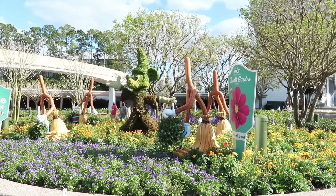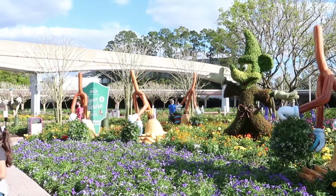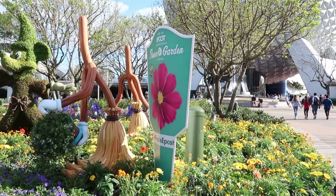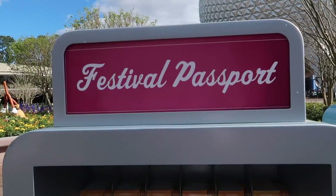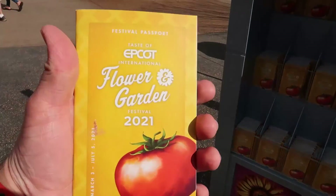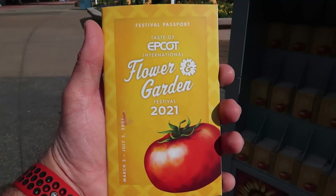The theme for the front of Flower and Garden this year seems to be Fantasmic with Sorcerer Mickey, and I love it — it's so pretty. Before heading into any festival here at Epcot, make sure you pick up your festival passport. It's going to tell you everything you need to know about the festival, where the food's going to be located, and all kinds of family fun stuff.